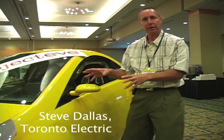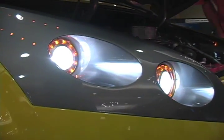A2B, the little yellow car, is a Canadian effort — a Canadian-made car. This car is designed in Canada and built in Canada.